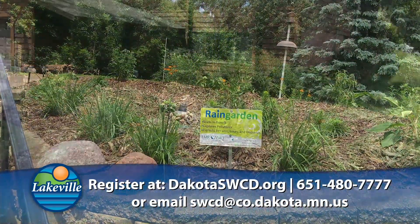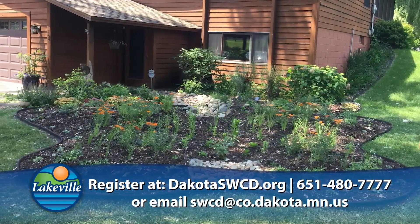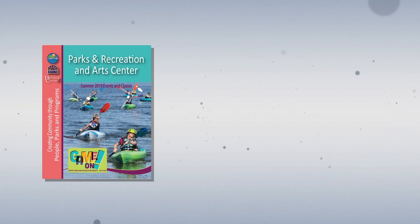To sign up, you can go to Dakota County's website, give them a call at 651-480-7777, or email them at swcd@co.dakota.mn.us. And finally, the city's parks and recreation department's summer brochure is now available.